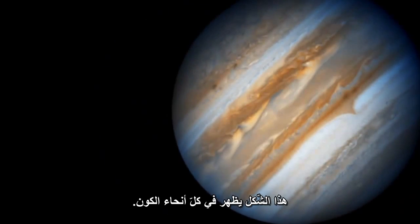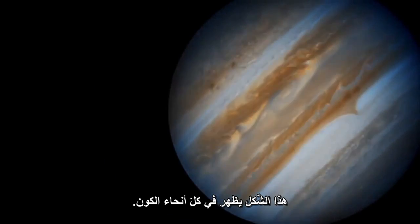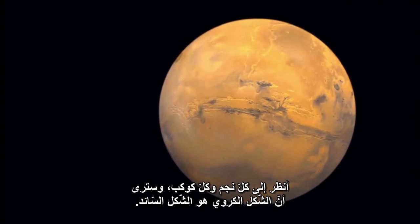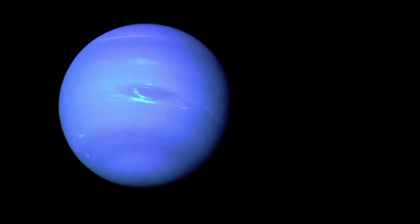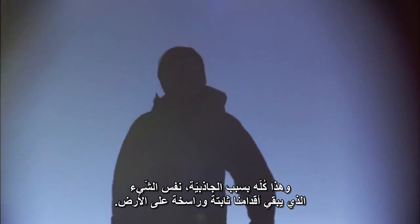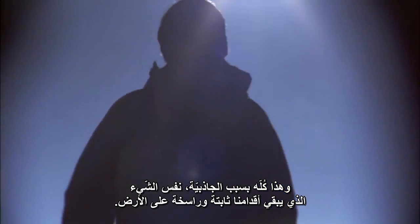This shape is echoed throughout the universe. Look at every star and every planet and you'll see that the sphere is dominant, and it's all because of gravity — the same thing that keeps our feet firmly rooted to the floor.